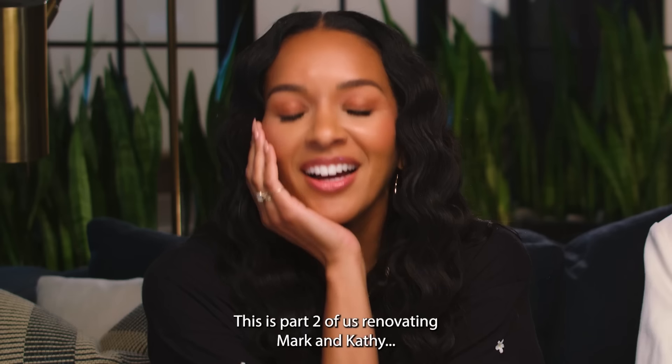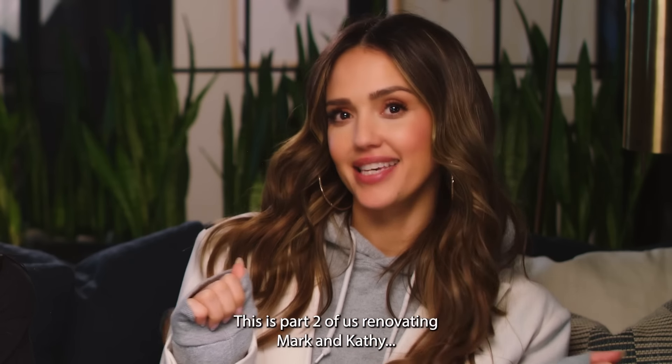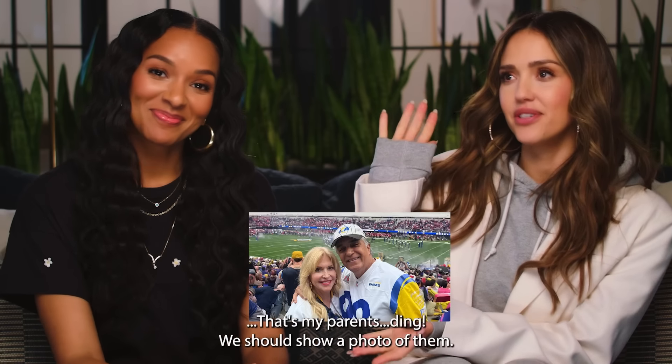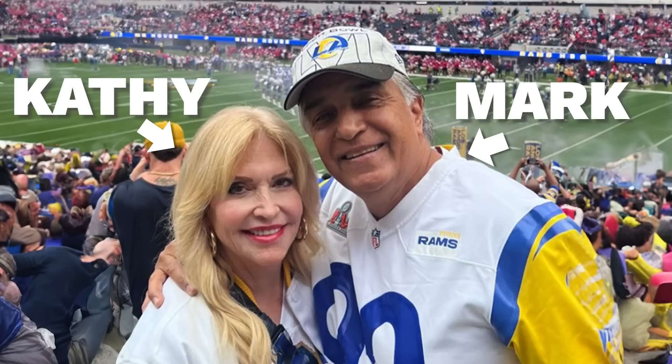Hi everyone, welcome back to my YouTube channel. This is Jessica Alba here with Lizzie Mathis. This is part two of us renovating Mark and Kathy — that's my parents. We should show a photo of them: Mark and Kathy Alba, Kathy with a C.